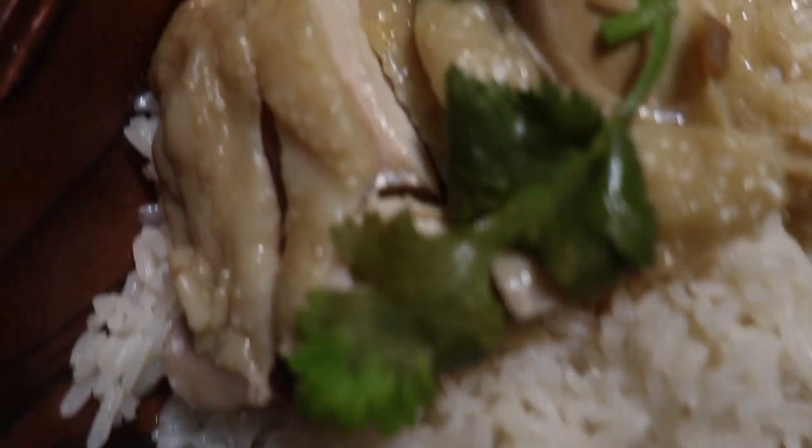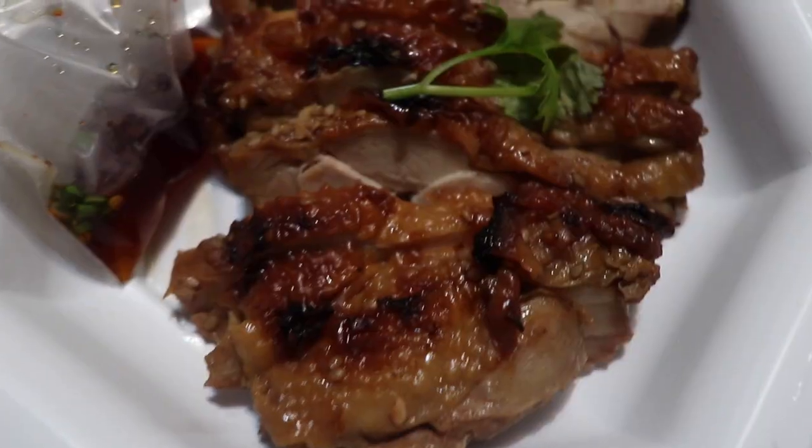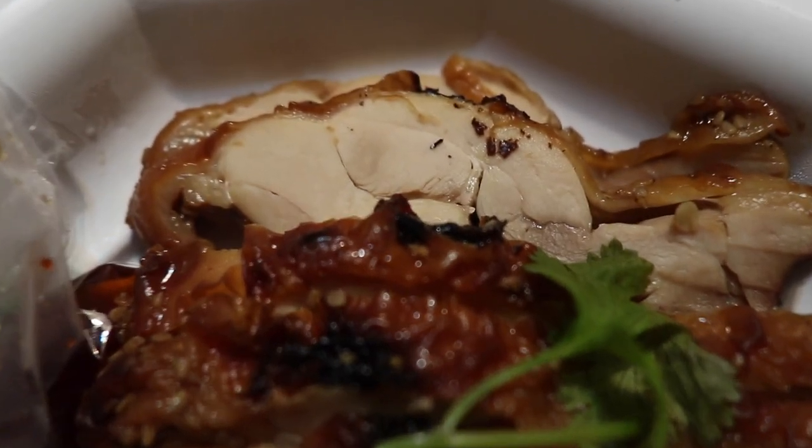I have some very good rice which reminds me of jasmine rice in America, as well as some boiled chicken that has a flavor of butter, which is also very good. And then I ordered some grilled chicken, which was very good as well.